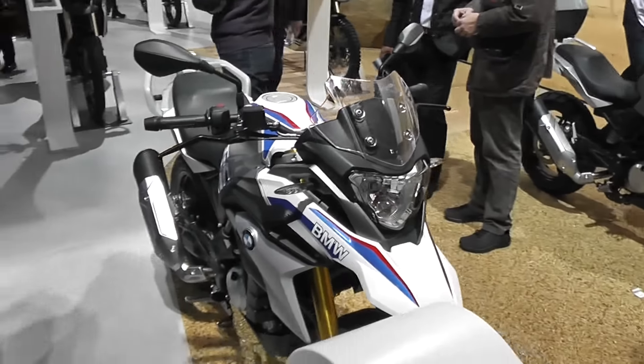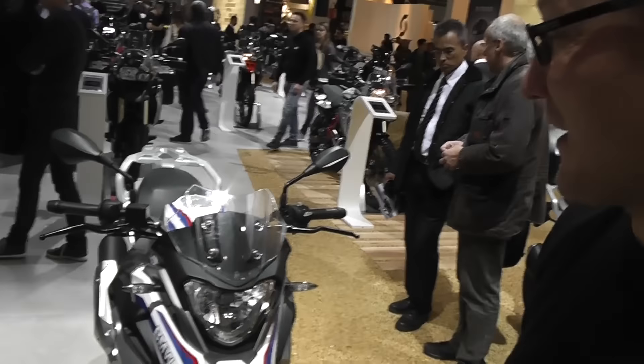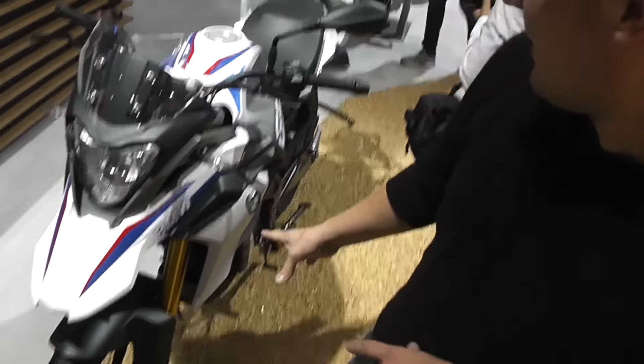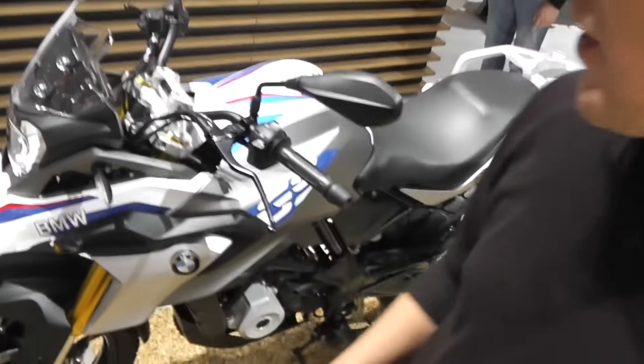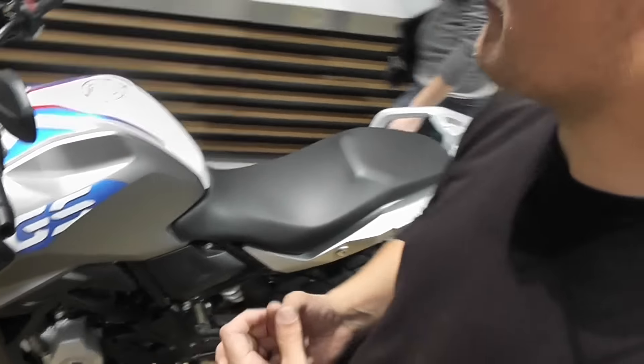So if you want to get into the adventure bike game but you've got a restricted license, this is a perfect bike for you. It looks really sweet — lovely detailing, like the golden forks. It's a fantastic looking little bike. If you go to Motorcycle Live from the 19th to the 27th of November, this is one to have a look at, because whether you've got a full license or not, this is a pretty decent bike. It'll be really interesting to see it land in the UK, so make sure you have a look at this one at the NEC.